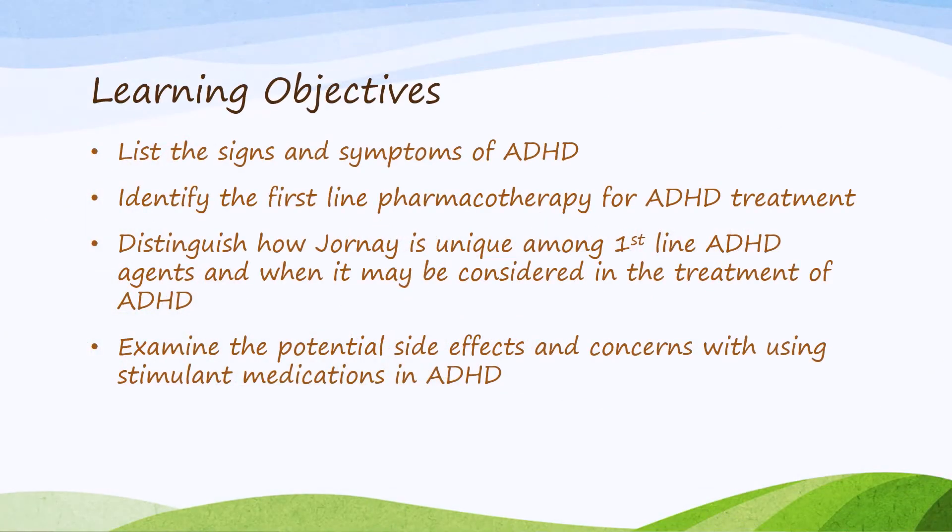Here are the objectives for today's in-service presentation. By the end of the presentation, you should be able to list the signs and symptoms of ADHD, identify the drug classes that represent first-line pharmacotherapy for ADHD treatment, distinguish how Jornay is unique among those first-line ADHD agents, and look at the potential side effects and concerns with using not only Jornay, but all the stimulant medications involved in ADHD.